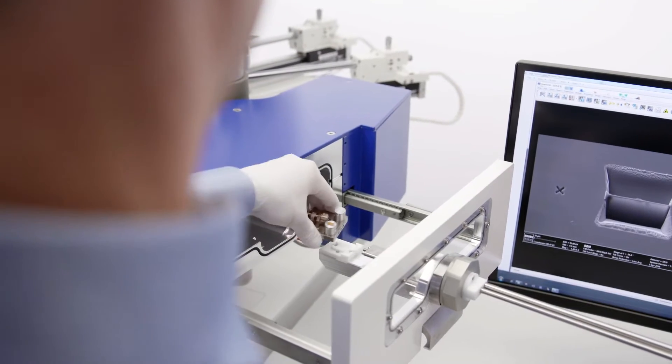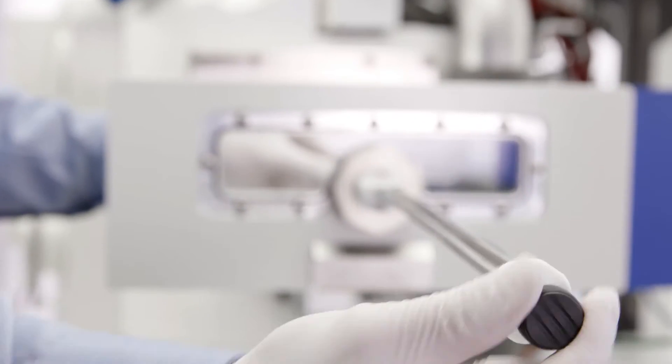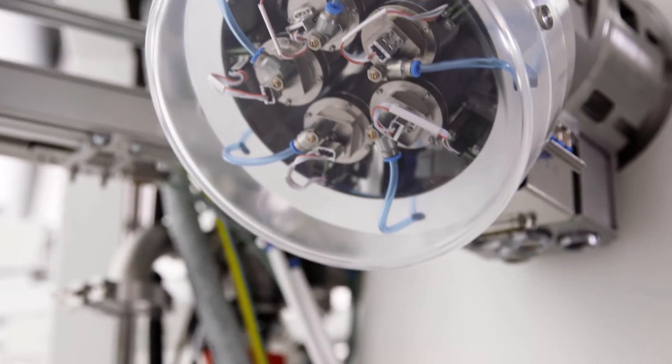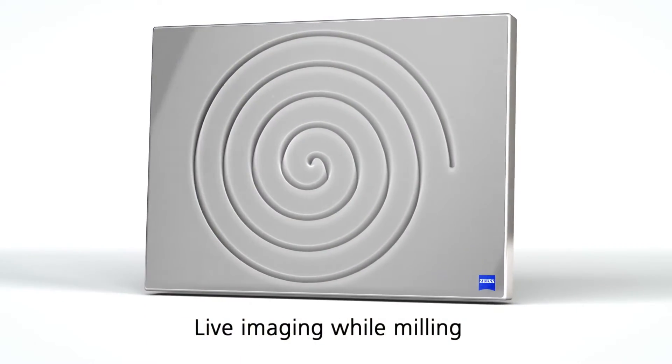In science and industry, it is becoming more and more important to investigate ever-smaller structures with analytical and imaging methods simultaneously. What is particularly interesting with the Crossbeam is that you can modify the sample and work interactively.